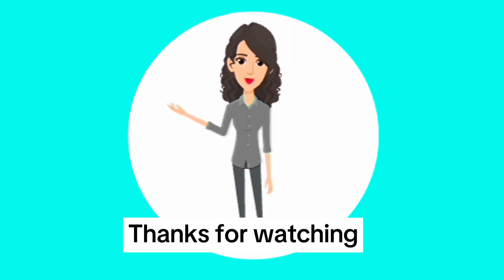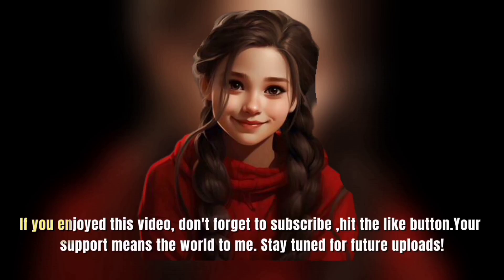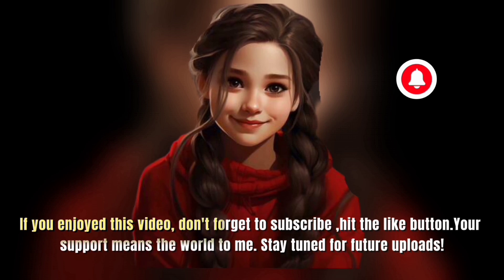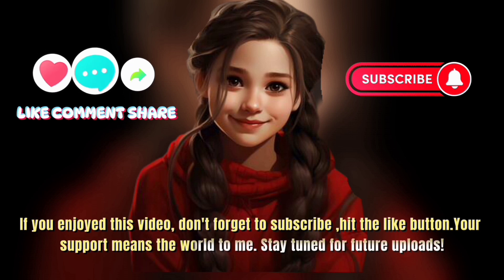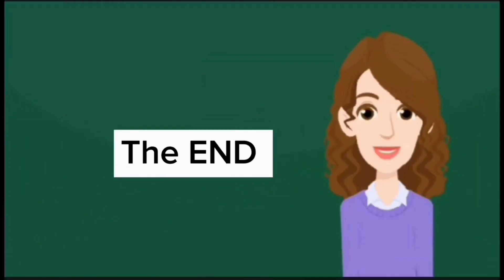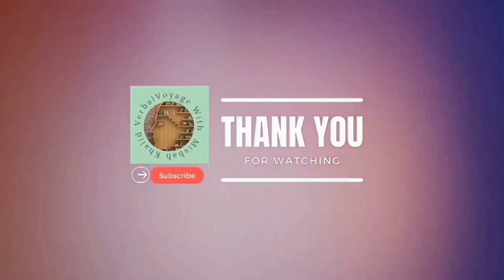Thanks for watching and we will see you in the next video. Enjoy this video — don't forget to subscribe and hit the like button. Your support means the world to me. Stay tuned for future uploads. Thanks for watching, subscribe for more.